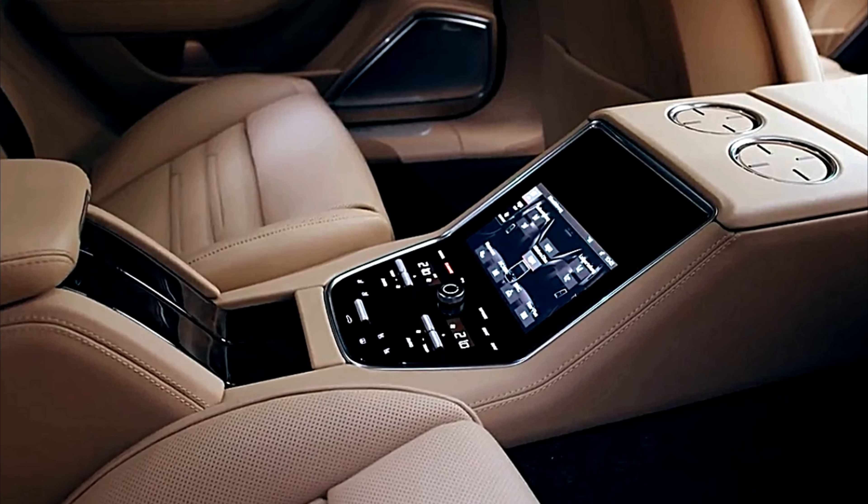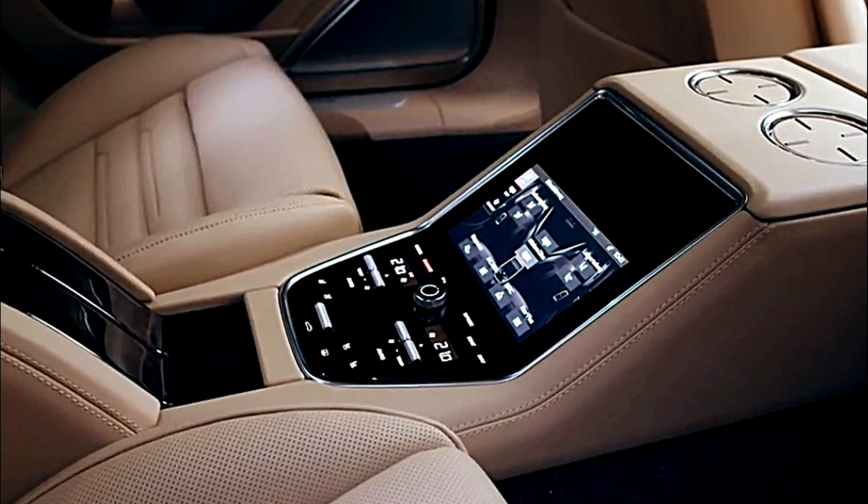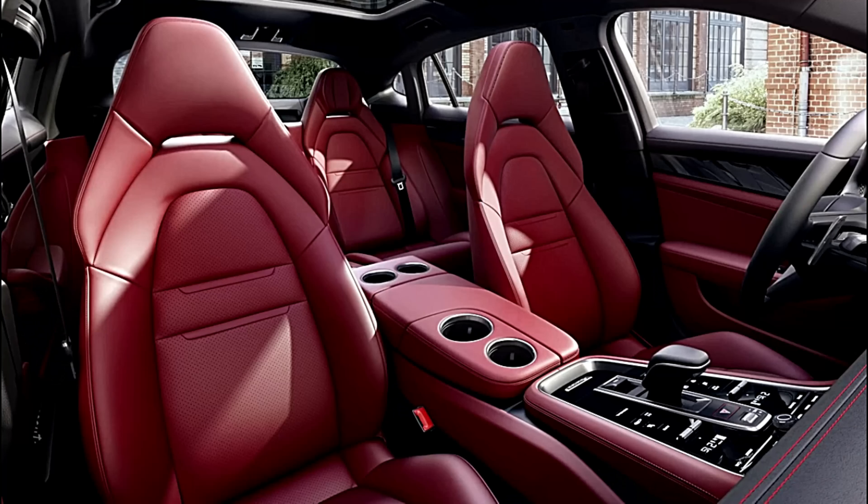Unfortunately, the all-touch system can be fussy and difficult to use while driving, but you get used to it quickly. The Panamera also provides a good amount of storage room with 18 cubic feet of cargo space.